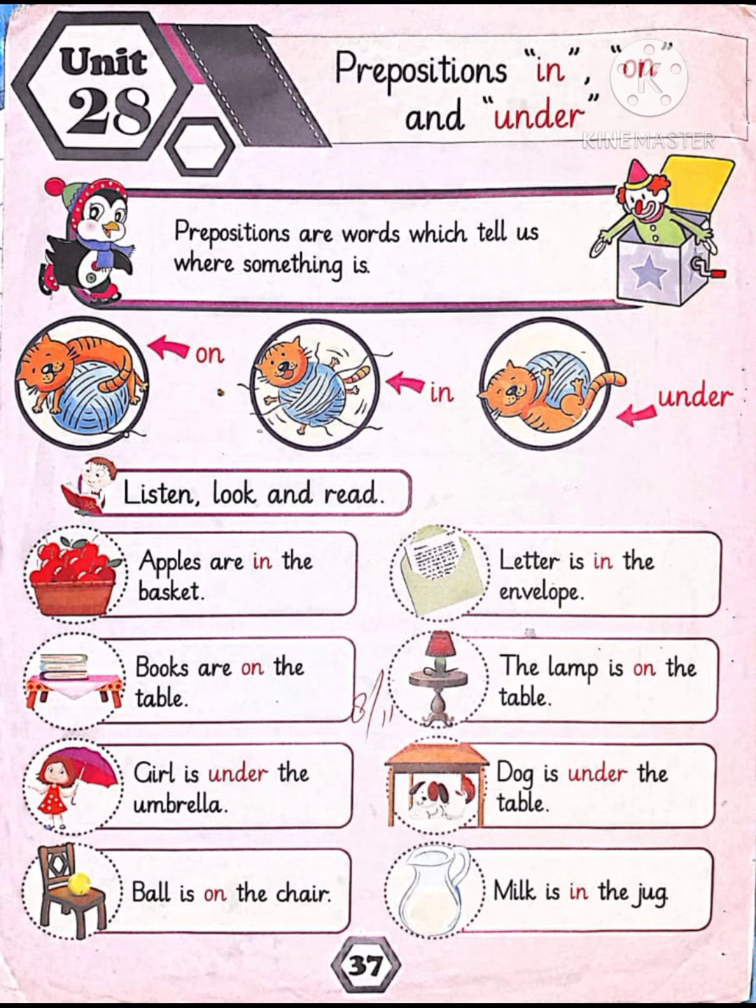Okay friends, now open your reading book, page number thirty-seven, unit twenty-eight: Prepositions. In, on, and under. Prepositions are words which tell us where something is. Now look at the picture.